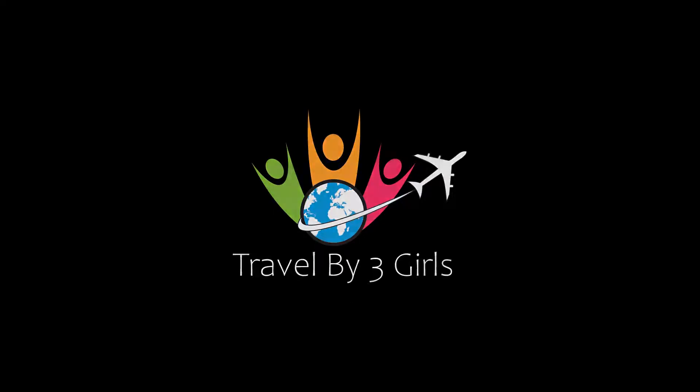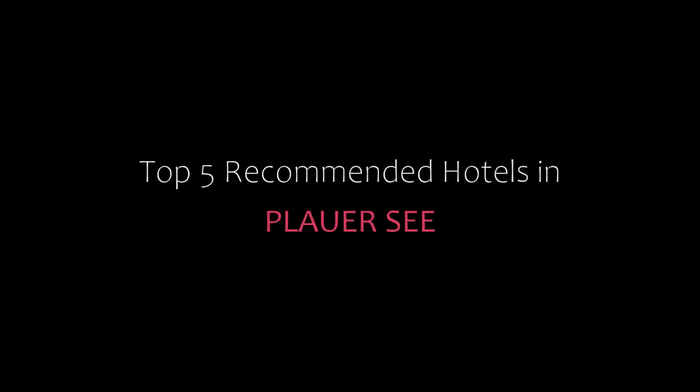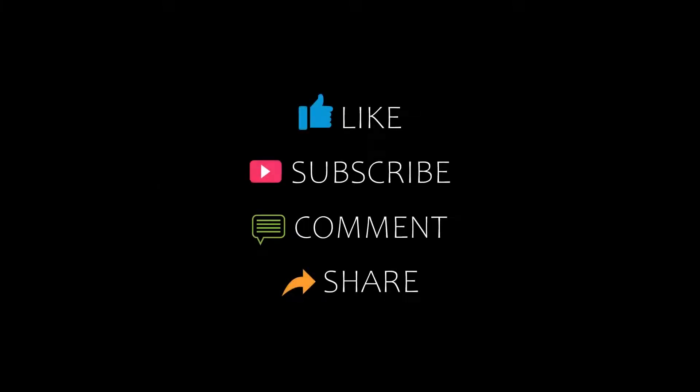Hello friends, welcome back to my channel and now you are watching a new review of Top Trekka Monday Hotels. Please subscribe to my channel and don't forget to like, share and comment. Let's start the video.